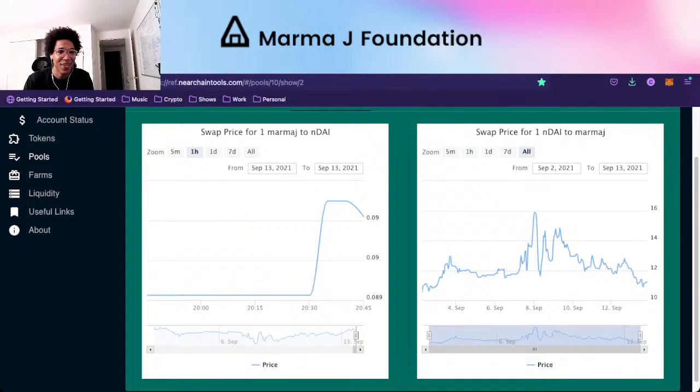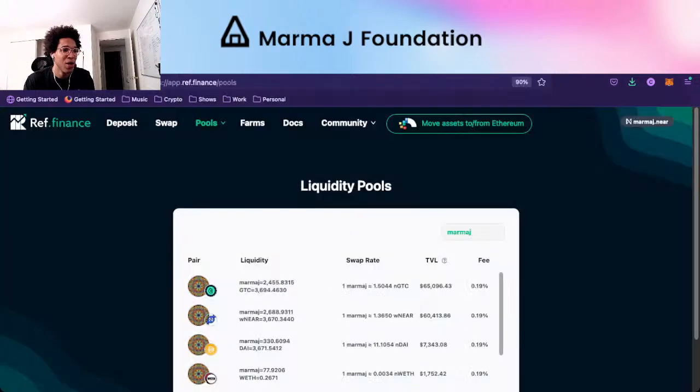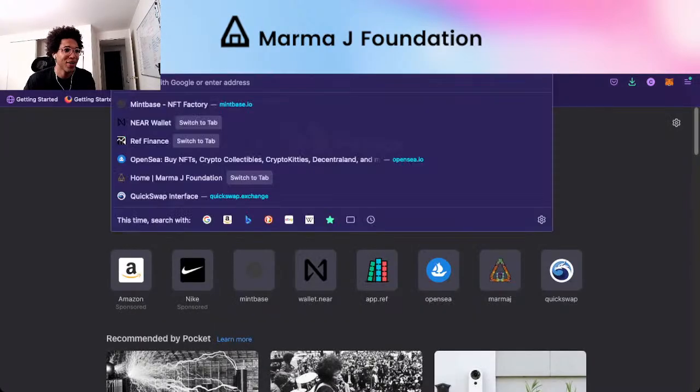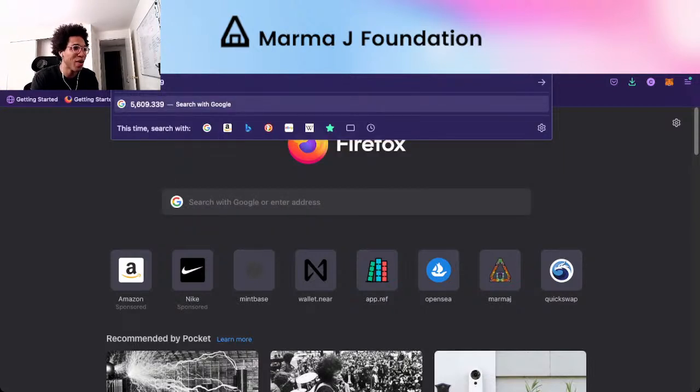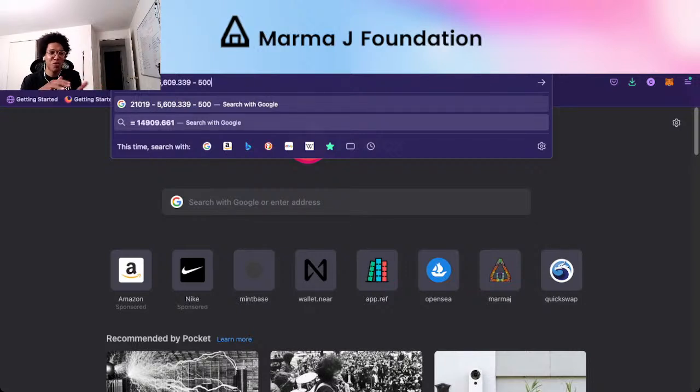So that's the current value of MarmaJay tokens that are locked. Doing some math — total supply was 21,019, minus about 5,000 in REF, minus what was in the DAO, minus approximately 500 tokens given out so far. It's probably between 4,000 and 5,000 MarmaJay tokens in the DAO, with our main purpose being to distribute them effectively to the community members that support the MarmaJay Foundation. We're going to continue giving out MarmaJay tokens in bounties.